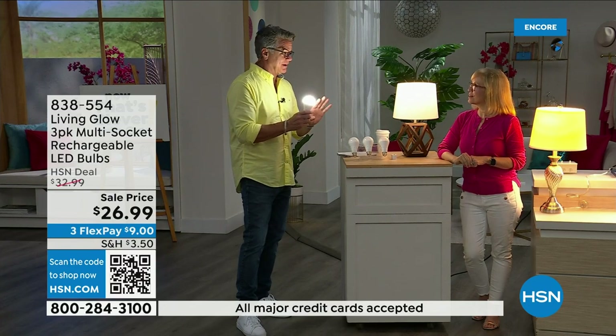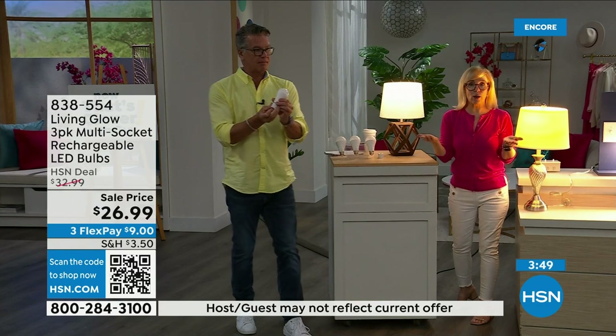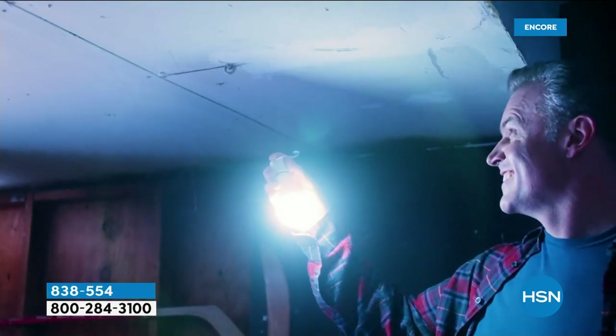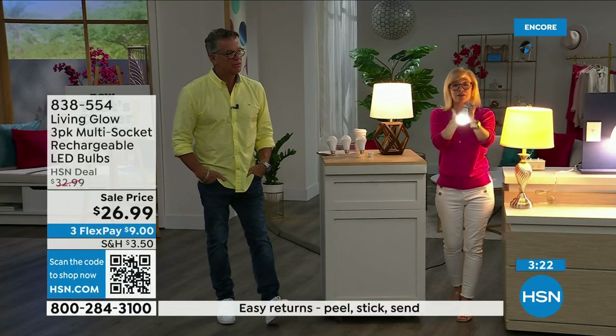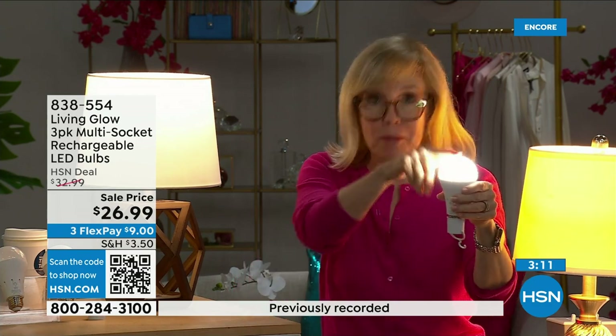All your bulbs will kick on for up to six hours, and when the power comes back on they recharge automatically — going back up to the full six-hour backup. The number one question is how to charge it: they are charging when they're in the lamp. You never have to take them out to charge, never have to buy batteries. Each bulb is rated for 50,000 hours, meaning if you use it three hours a day it will last up to 45 years.